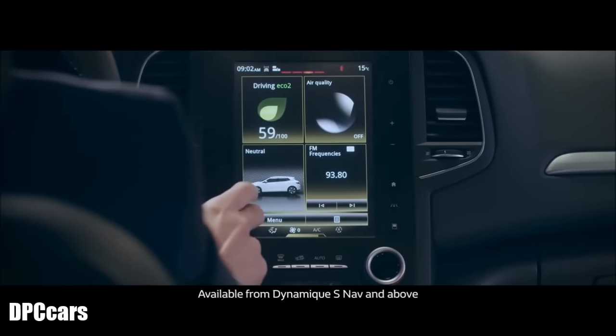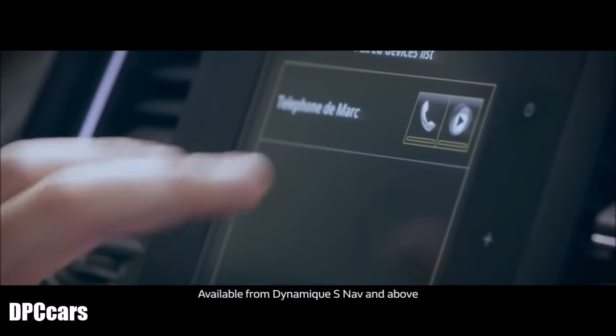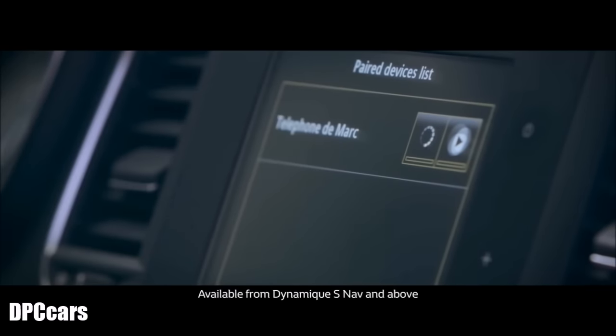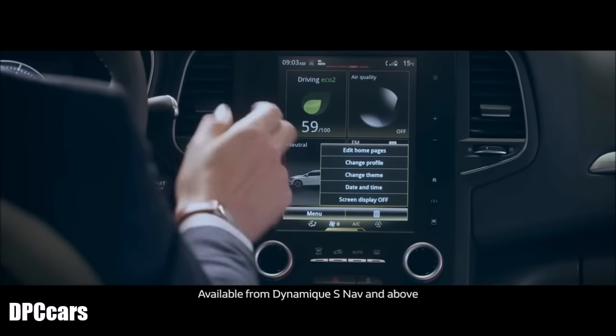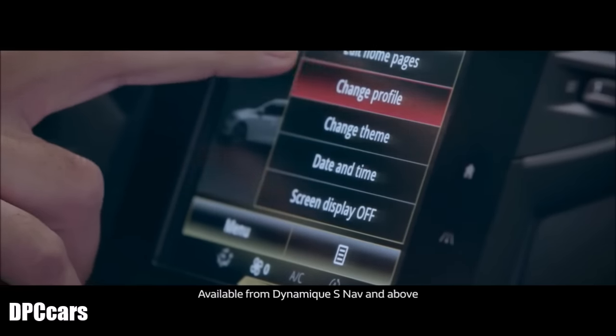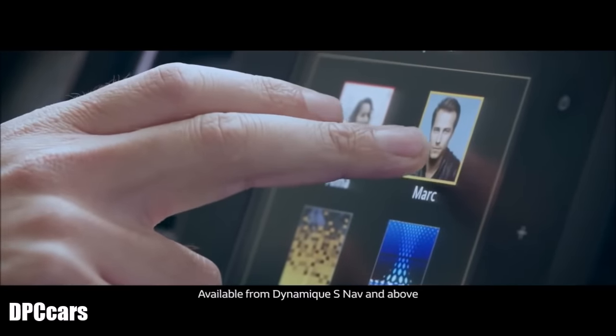Once you're ready to hit the road, you'll notice the large portrait display that is your multimedia control centre. All the displays and controls are within arm's reach on the R-Link 2 system. Just like a tablet, it's easy to use and has voice recognition for navigation, phone, apps and radio.